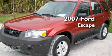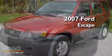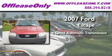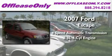This is a 2007 Ford Escape. This crossover has an automatic transmission and an inline 4-cylinder engine.